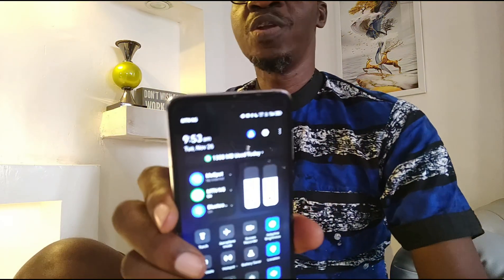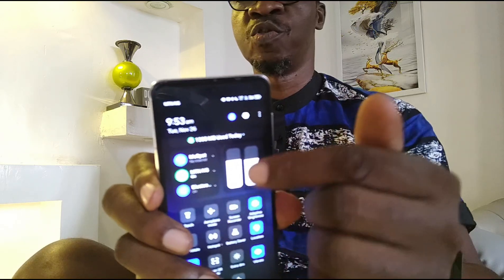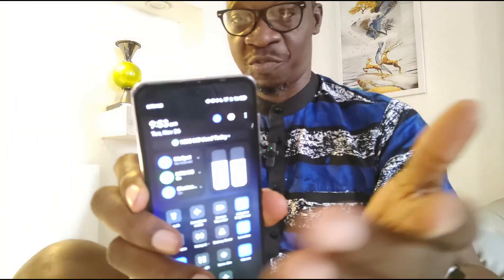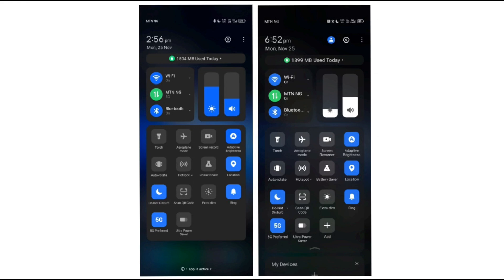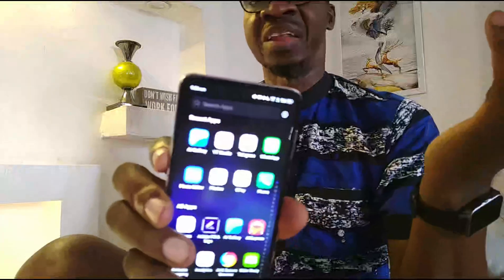The dropdown menu — the only thing that has changed that I can see is the color of these two vertical bars. It used to be blue on HiOS 13.5, it's now white. And that's all. As for the app drawer, nothing new — I can't see anything.